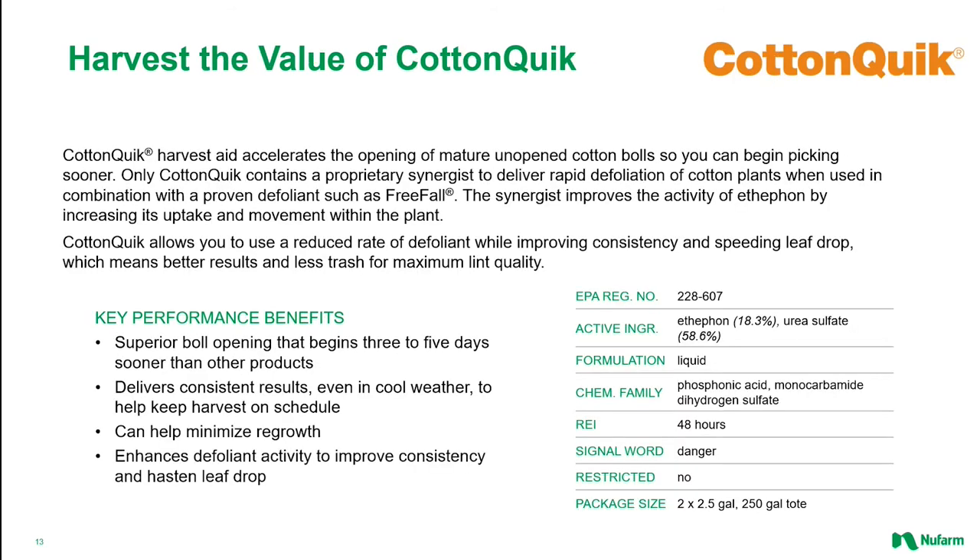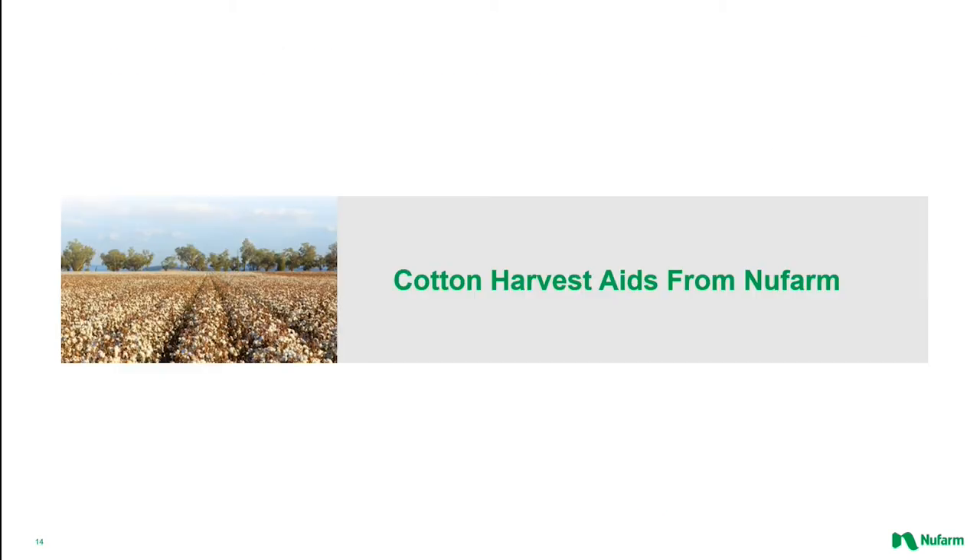CottonQuick is a unique premix containing Ethephon and urea sulfate, which has been proven to act as a synergist to enhance Ethephon activity. It is designed for use when conditions are a little cooler and the enhancement is required to help with uptake by a slower metabolizing plant. So when your crop requires a boost to open up slower maturing bolls, CottonQuick is the answer. When applied a little later in the season, CottonQuick can also be tank mixed with TDZ at a slightly reduced rate to improve defoliation consistency and speed up leaf drop.